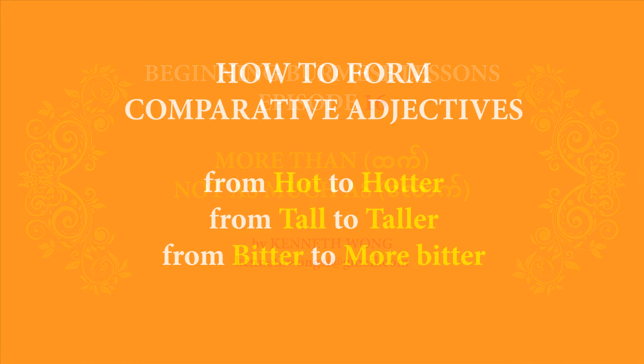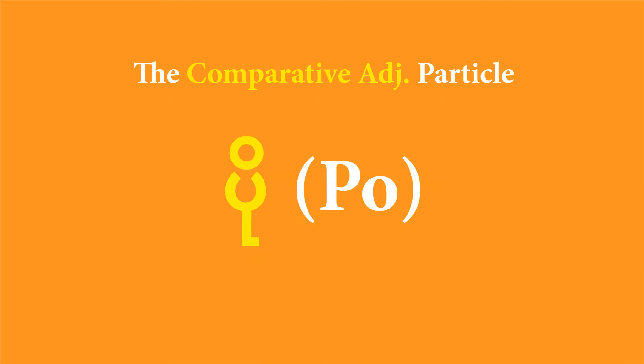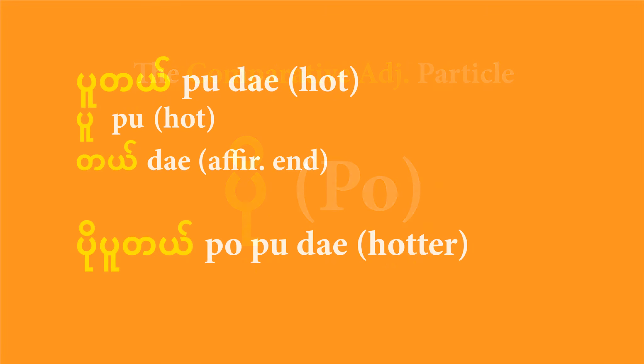Let's first tackle the easiest part. You need to learn the formula to say hotter, taller, sweeter, colder, prettier, and so on — to convert a normal adjective into a comparative adjective. This is quite simple in Burmese. You do this by adding one simple particle to the front of your adjective, and that particle is 'po'. For example, the adjective for 'it's hot' is 'pu de'. That's made up of the adjective 'pu', which means hot, and 'de', the affirmative sentence-end particle. To say 'it's hotter', you add the particle 'po' to the front, so you end up with 'po pu de'.